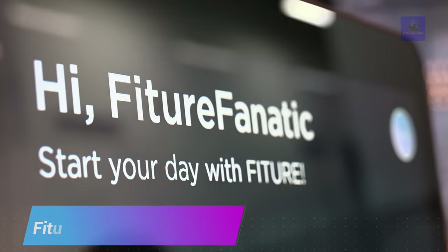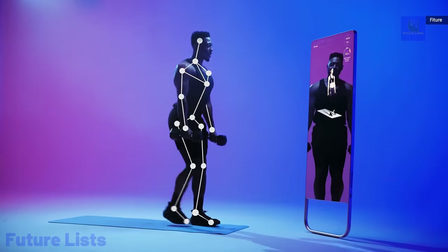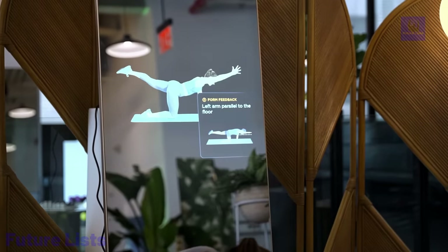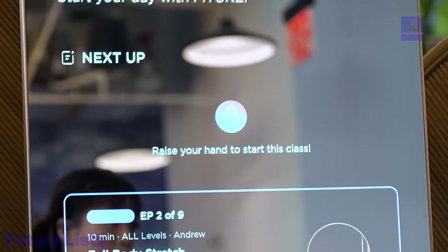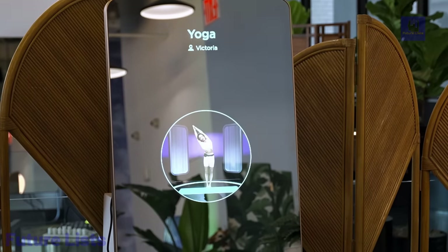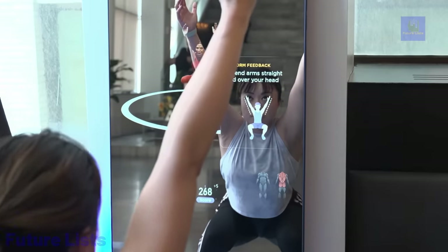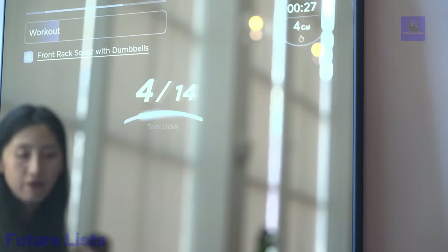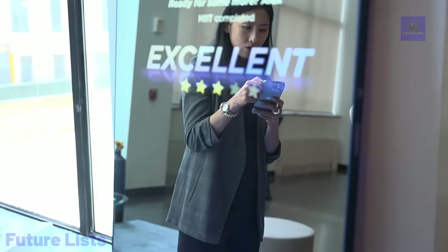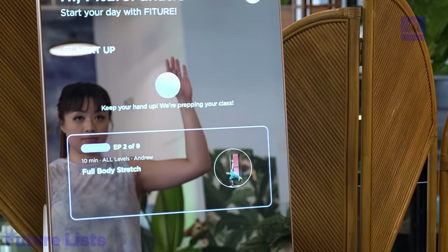Get fit in your own space with Fitcher. This interactive fitness mirror brings the power of a full workout studio right into your home. The advanced motion tracking technology will track your movements in real-time, and the high-definition display will provide you with an immersive experience. With Fitcher, you'll have access to a wide range of live and on-demand classes like cardio, strength training, yoga, and more. Equipped with built-in speakers and a microphone, follow guided workouts and even interact with virtual trainers.